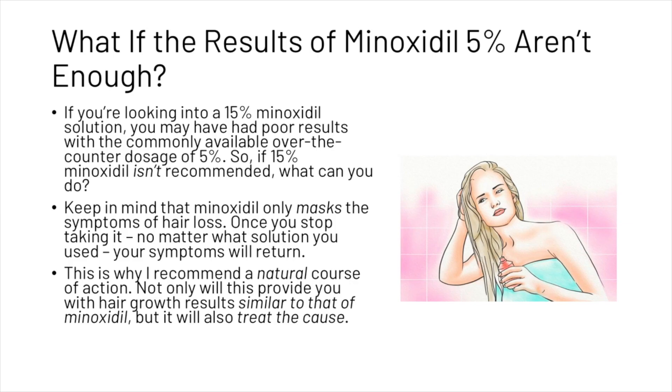So if you're on 2% or 5% and the results aren't enough, what can you do? Keep in mind that minoxidil only masks the symptoms of hair loss — once you stop taking it, no matter what solution you used, your symptoms will return. This is why a natural course of action is recommended. Not only will this provide hair growth results similar to minoxidil, but it will also treat the cause.